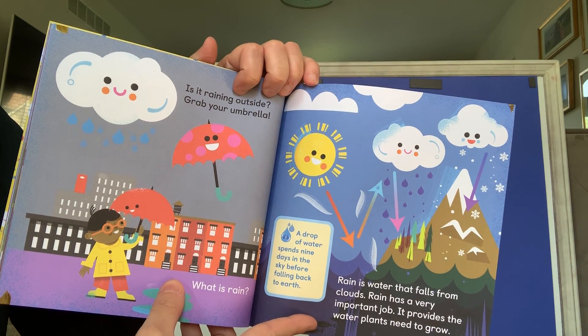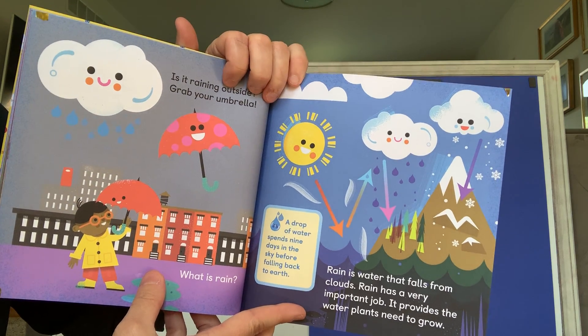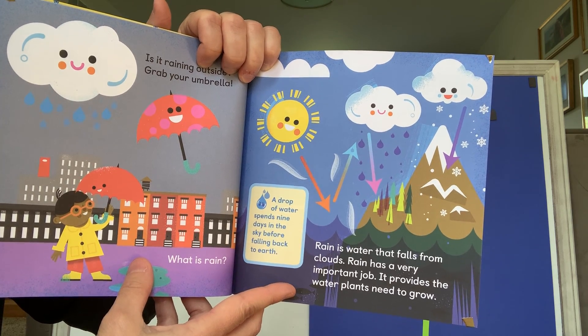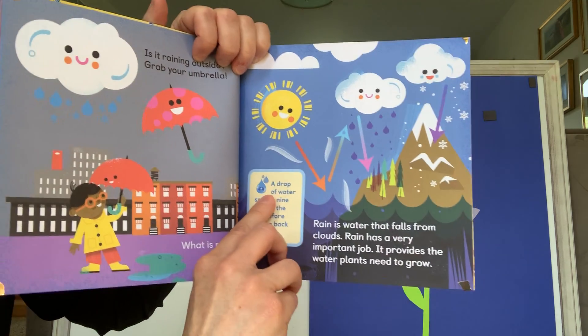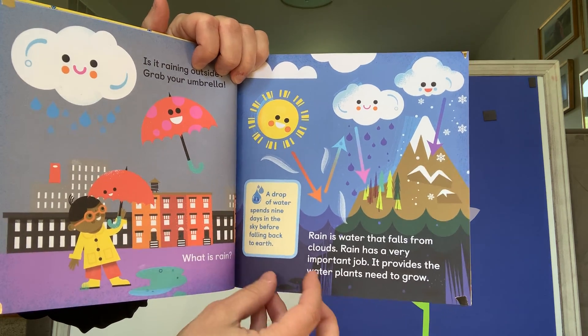Is it raining outside? Grab your umbrella. What is rain? Rain is water that falls from the clouds. Rain has a very important job — it provides water plants need to grow. Here's a fun fact: a drop of water spends nine days in the sky before falling back to Earth.